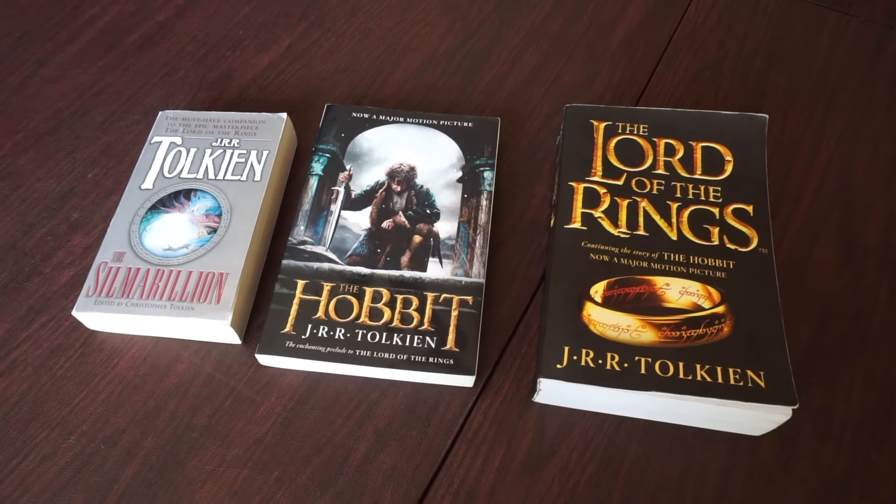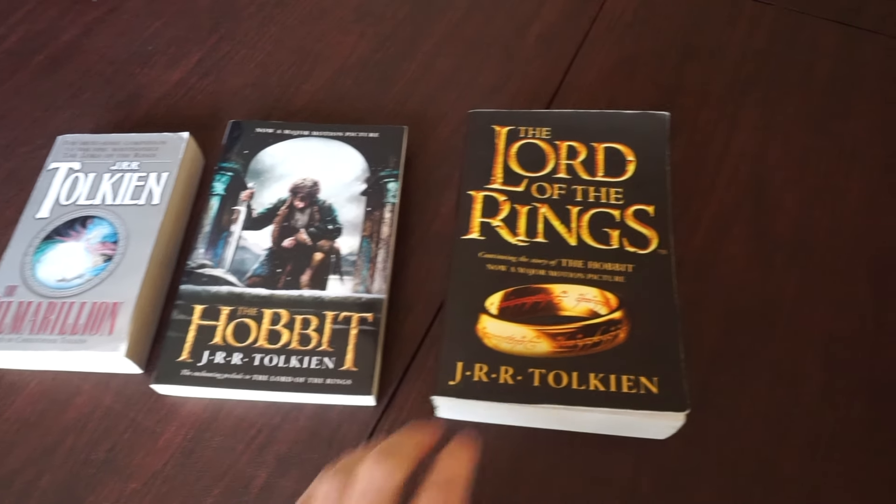And of course my Tolkien collection is a mess as well. Sad.